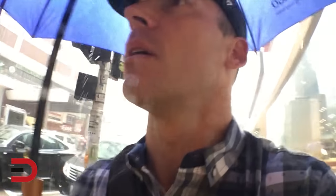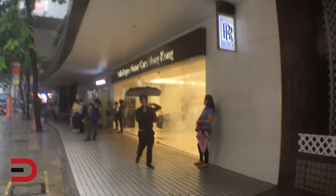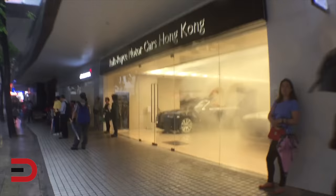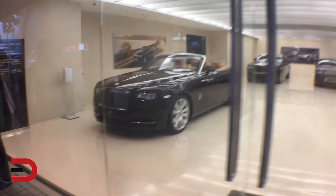I grew up in the Pacific Northwest — Portland, Oregon — and I've never seen rain like this, at least not this sustained. We're going to keep going over and — oh, there's a Rolls-Royce dealership as well! That'll be my next stop: Rolls-Royce Motor Cars of Hong Kong. Oh, and it turns out what I thought was Mercedes-Benz earlier was actually Rolls-Royce.